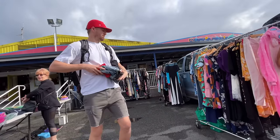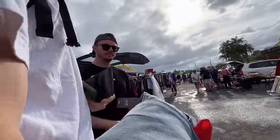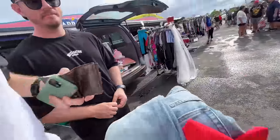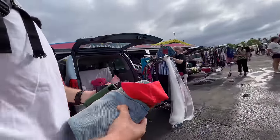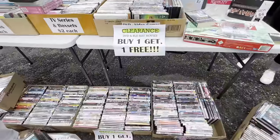Recap of quick purchases: a brand new pair of jeans, some shorts, and a camera that doesn't appear to be working — but only paid $10 for it. Will break it down later.